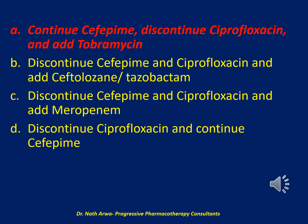The correct answer is A: continue cefepime, discontinue ciprofloxacin, and add tobramycin. Although the pathogen is susceptible to cefepime, monotherapy is not appropriate in this patient who is in septic shock — using both the older definition (two of four SIRS criteria plus vasopressor requirement) and the newer definition (serum lactate greater than 2 mmol/L plus vasopressor requirement). Current IDSA and American Thoracic Society recommendations call for combination therapy in patients with VAP who remain in septic shock, even after antimicrobial susceptibilities are known, because of a potential mortality benefit.